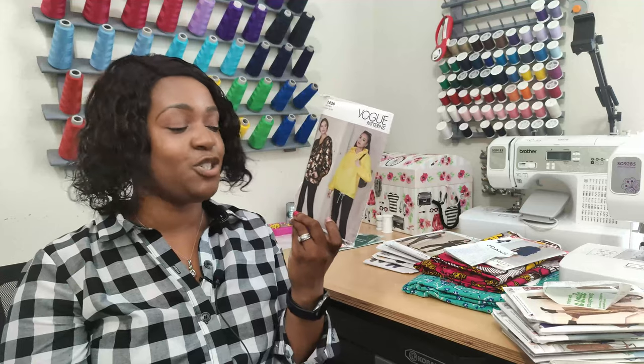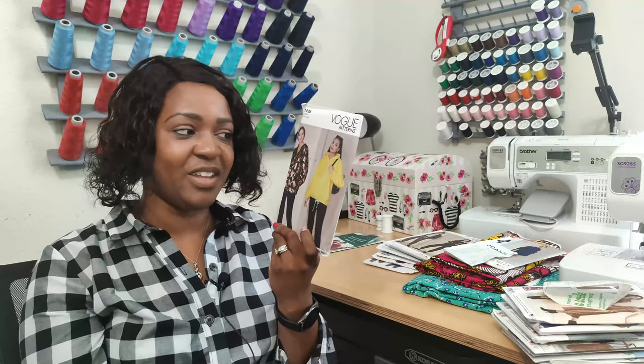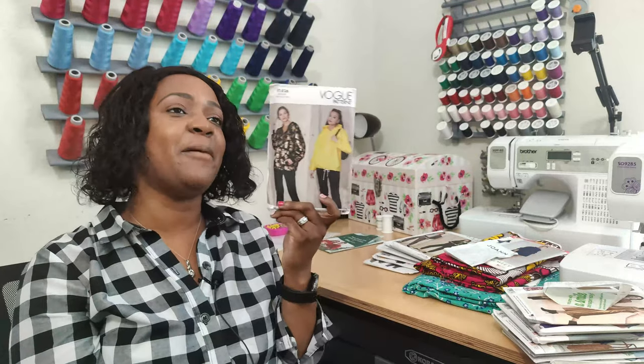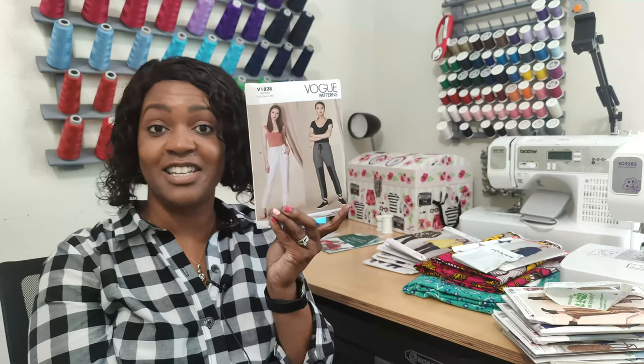Another Vogue — my sister told me about Vogue 1826, the hoodie pattern. I want to use my Cricut to put some graffiti on a hoodie, and I figured why buy one when I can sew it. My sister had already picked up the pattern and called to tell me about it — I literally had the pattern in my hand while talking to her. So that's Vogue 1826.